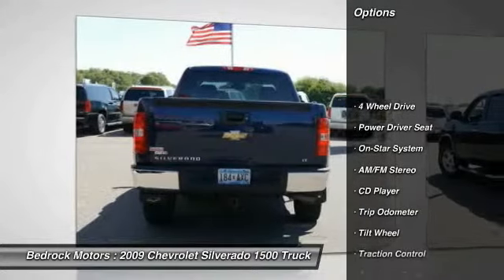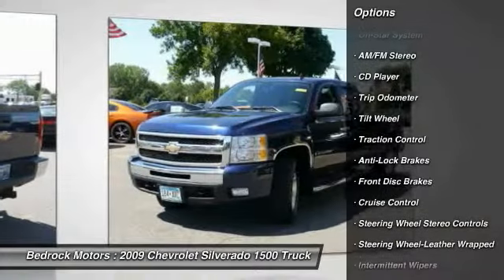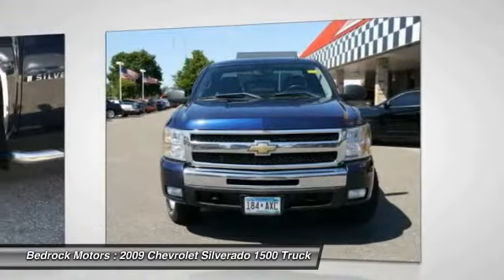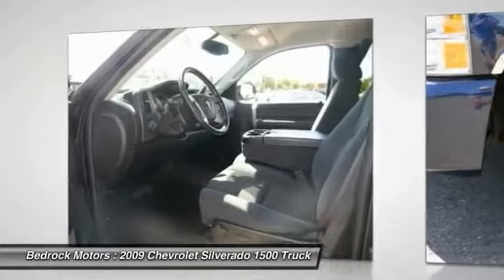Traction control, running boards, anti-lock braking system, four-wheel drive, air conditioning, power steering, Homelink garage door opener, cruise control, climate control automatic, AM FM stereo radio.